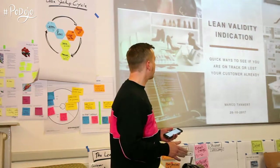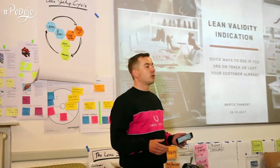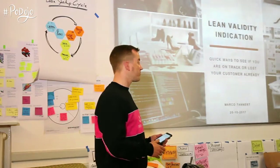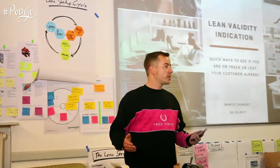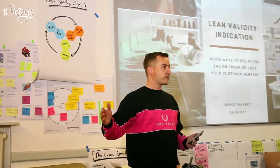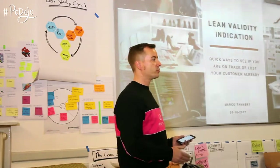I'd like to talk about quick ways how you can see if you are still on track with your product, or with the idea of a solution, or if you understood the customer right, or if you maybe already lost it. While it's still not a proof that you will be totally successful in the end, only just because you're doing some of them.